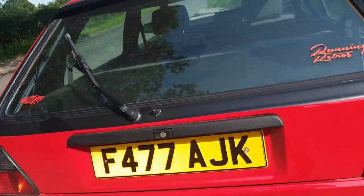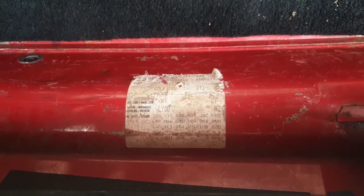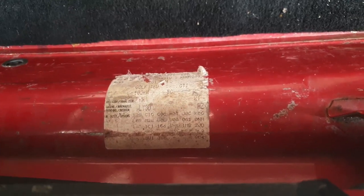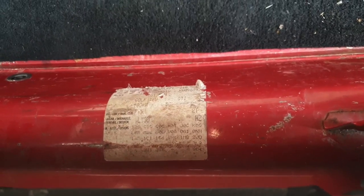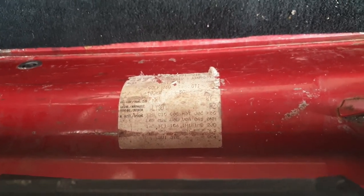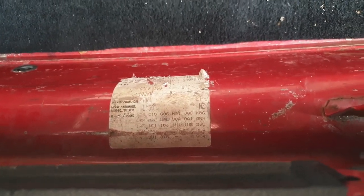One of the key things you need to look for in terms of originality is in the boot. If you're buying a Golf as a collector, you need to see this sticker — the option sticker in the boot. It shows that the rear panel hasn't been changed since the car was made. If that sticker isn't there, it's kind of game over for the car you're looking at as a collector. You need to have that as proof of originality, and it does add a bit of value to your Golf. Make sure it's there on the left-hand side of the back panel — you can get reprints of it, but do make sure it's present.